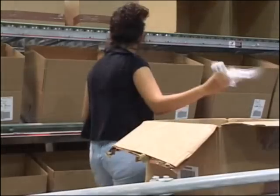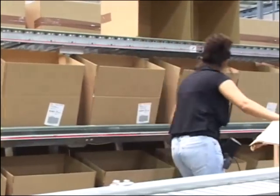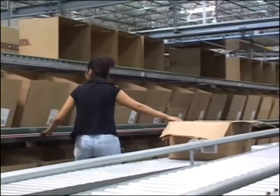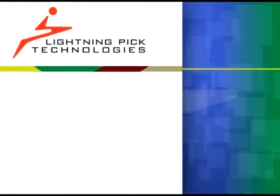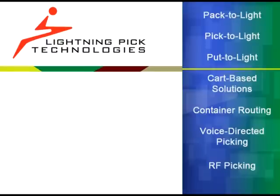We hope you enjoyed our overview, and we'll leave you with a few moments of Pack-to-Lite in action. Thank you for your interest in PCC and the Lightning Pick Pack-to-Lite solution. The Lightning Pick suite of products also includes Windows 2000-based Pick-to-Light, Put-to-Light, Pick-to-Cart, and Container Routing. All applications feature our cable-free twin-wire hardware design.